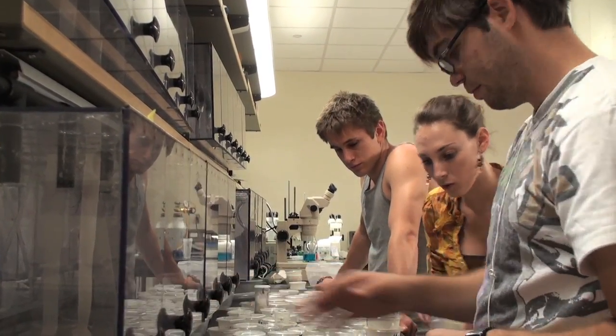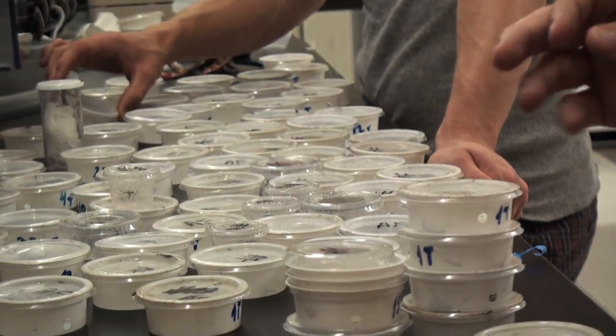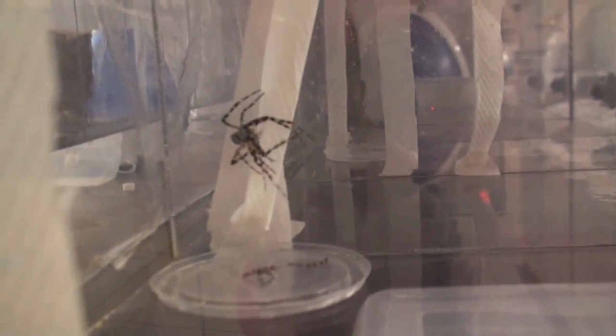We have very creative students. We're in a chemistry department, but as you can see, we work with a biology problem. They're creative — they learn everything from how to take care of a spider to how to do complicated physical characterization like nuclear magnetic resonance.